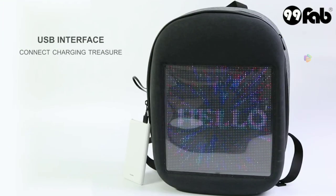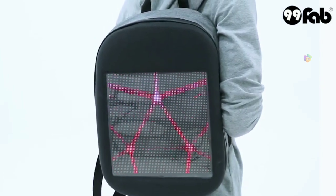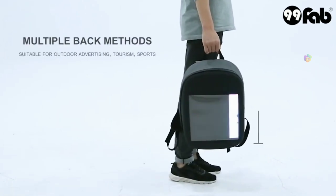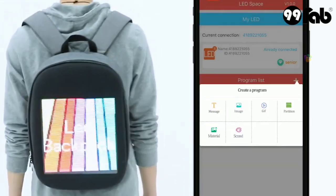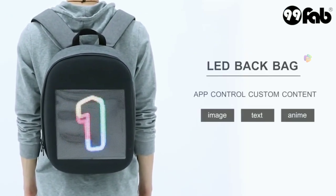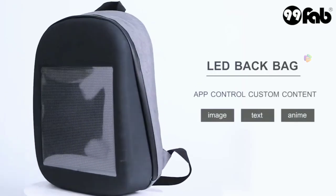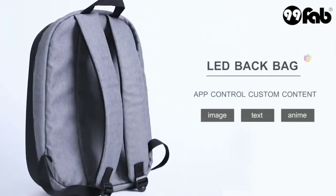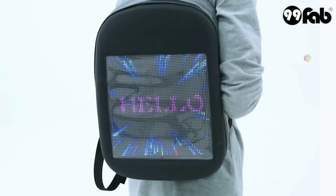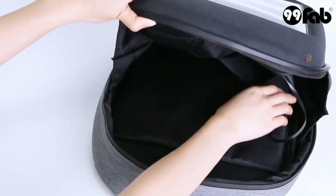Product number 1: LED Dynamic Backpack. This backpack is a great trend today and is widely used in colleges. This backpack features an LED display that can show images, text, and animations. You can control it with a mobile app. You can display content on your bag, and if you have a power bank, you can use this display.